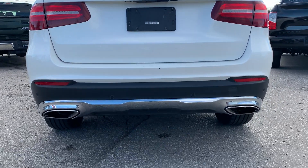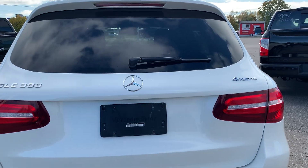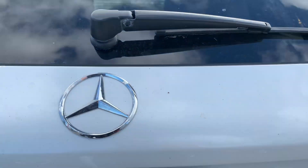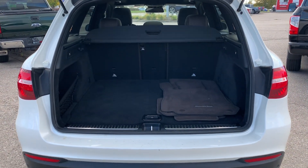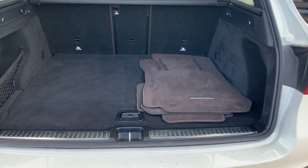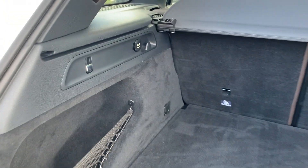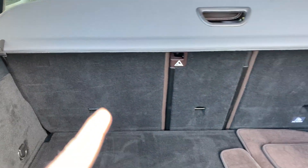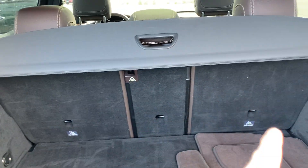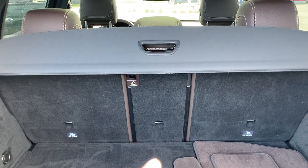Look at the dual exhaust on the back — that looks really, really nice. Now let's pop the trunk. Automatic trunk, of course. You'll notice we have the carpet mats on the inside because there are Mercedes rubber floor mats down there. And you've got the automatic folding down seats — 40-20-40 seats. So just that inside piece can actually fold down. Not a lot of cars have that option. That's good for skis or hockey sticks or things like that.